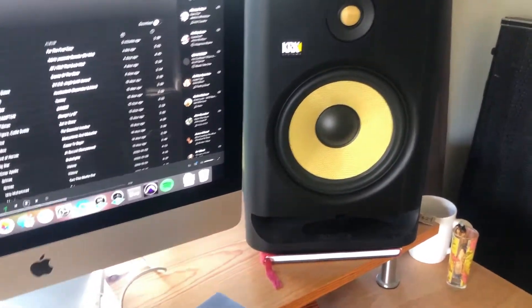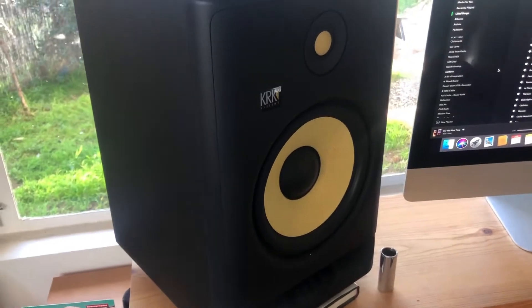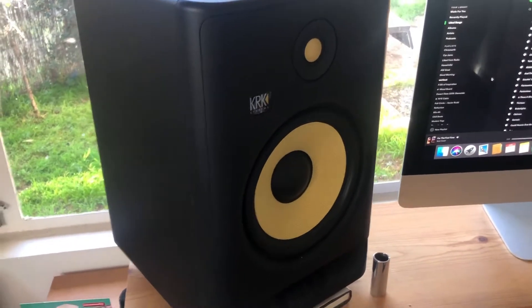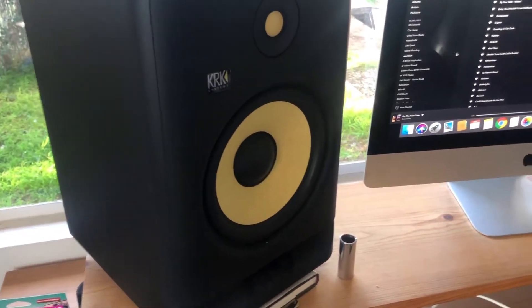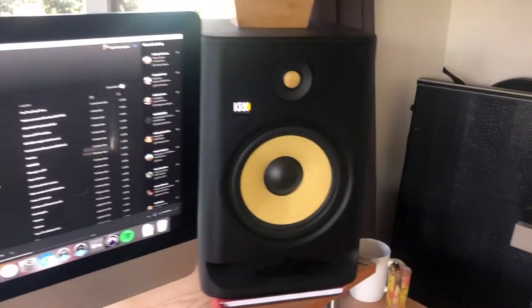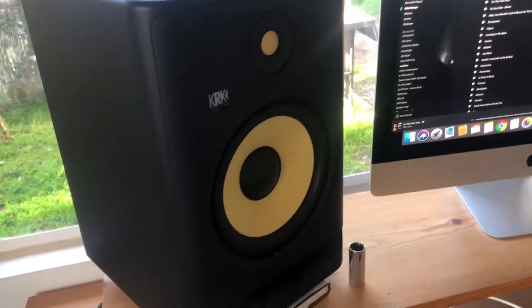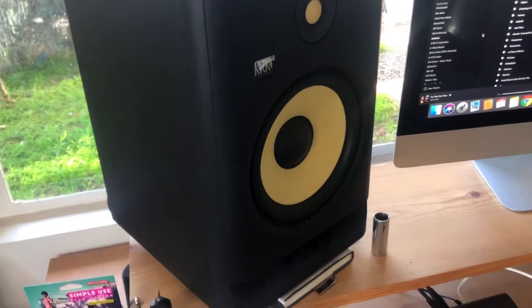So yeah, there you have it. I hope that answered the question about how loud the KRK Rokit 8 G4s are. If you have any questions about the sound, the loudness, or any comments or insights into perceived loudness in general, feel free to leave them in the comments. Alright guys, take it easy.